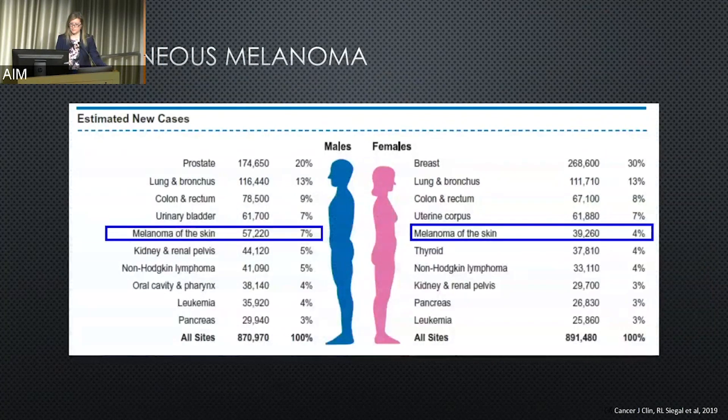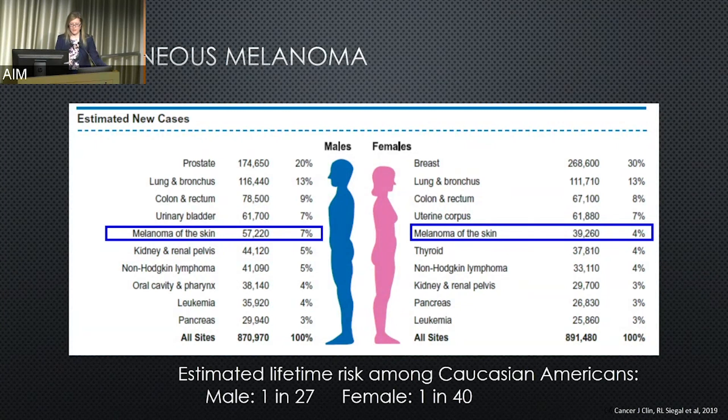Skin melanomas are in the top five cancers in the United States, both for men and for women. The estimated lifetime risk for Caucasian Americans is 1 in 27 men and 1 in 40 women, and again, this is for the United States.